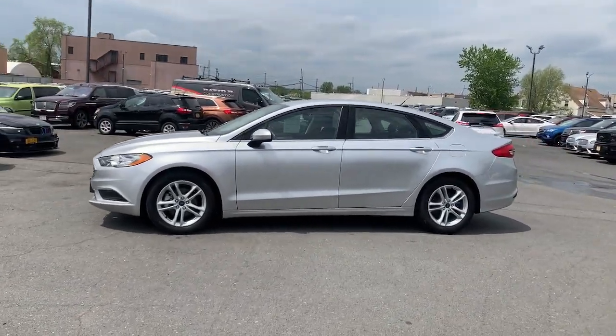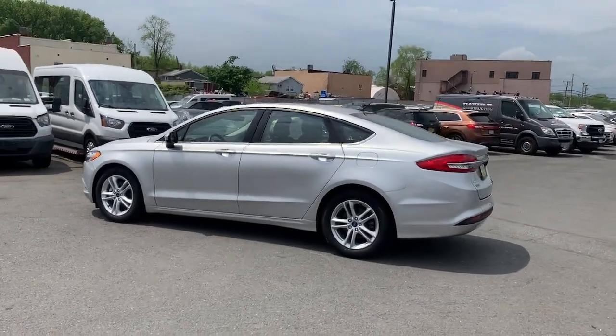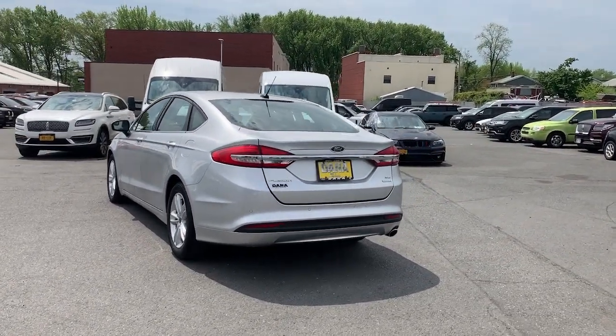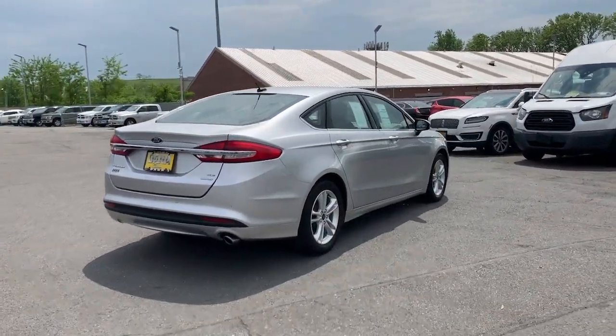This sleek Fusion is ready to take you wherever you need to go in stylish luxury. It delivers smart tech and a smooth ride, so you can relax and focus on the drive. What's more, four-door midsize comfort makes this beauty as practical as it is elegant.